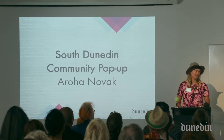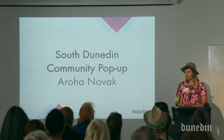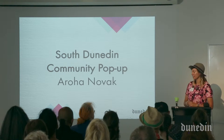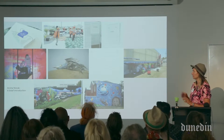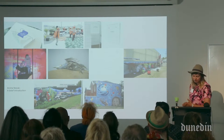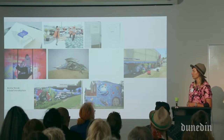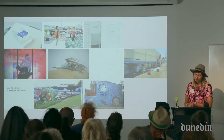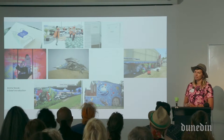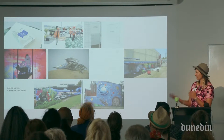Kia ora koutou, my name's Aroha Novak and thank you for having me. I am a graduate of the Dunedin School of Art. Here are some images of some of the work that I've done over the past four years. I graduated majoring in sculpture but have moved through other fields, and I'm here to talk about my involvement with the South Dunedin community pop-up hub which is coming up.